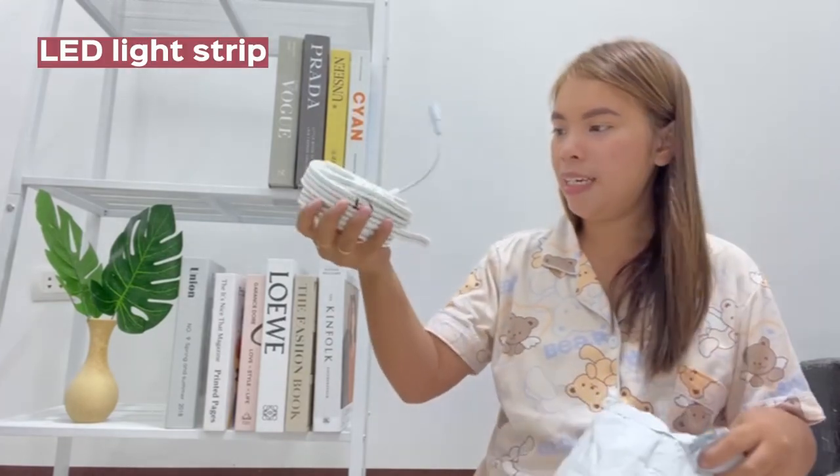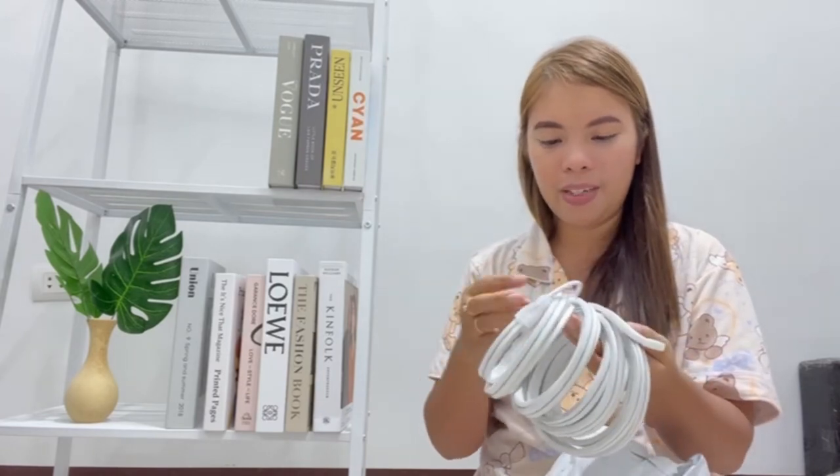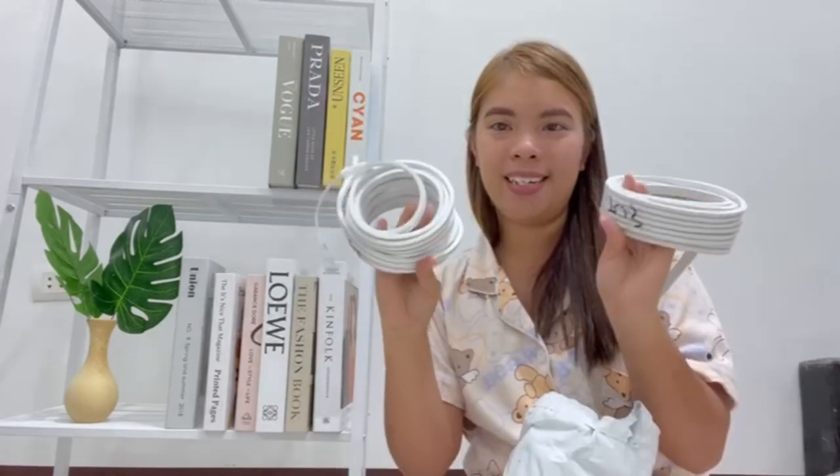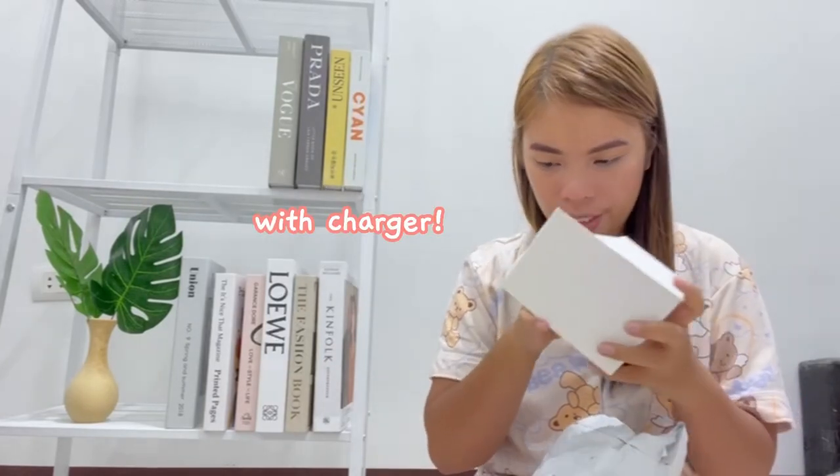Ito yung ilaw. Ang ganda nito mga kachinkas. Color white yung ilaw niya. Dalawang strips yung binili ko. Ito yung charger niya.